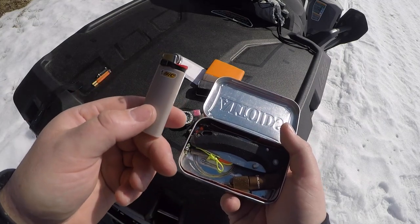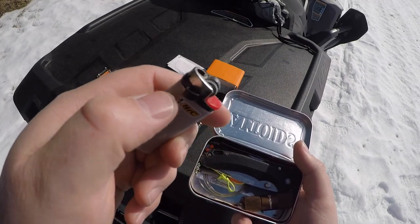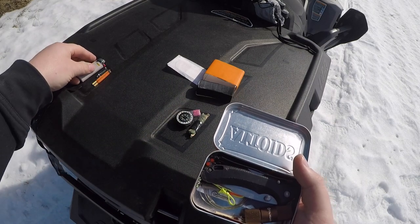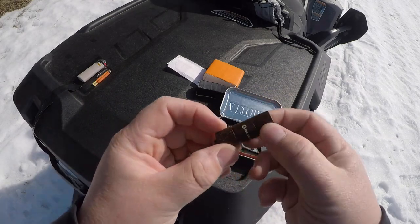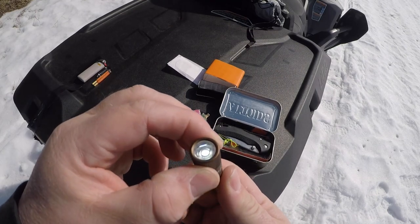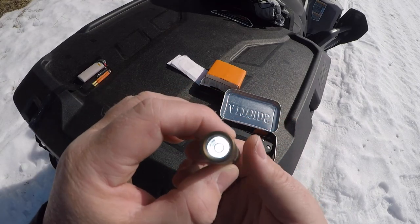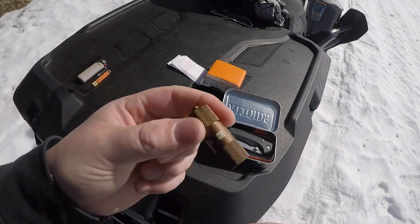Next we have just a mini Bic lighter - nothing fancy. I do have a little piece of electrical tape over the push button just to make sure it doesn't get compressed in there and dump all the butane. And next we have this Olight - a nice durable little light with two different brightness settings. The first setting will last many hours, just enough to get you out of a pinch. If you need more light, give it a twist and you've got many more lumens. And it's actually rechargeable, which is handy.